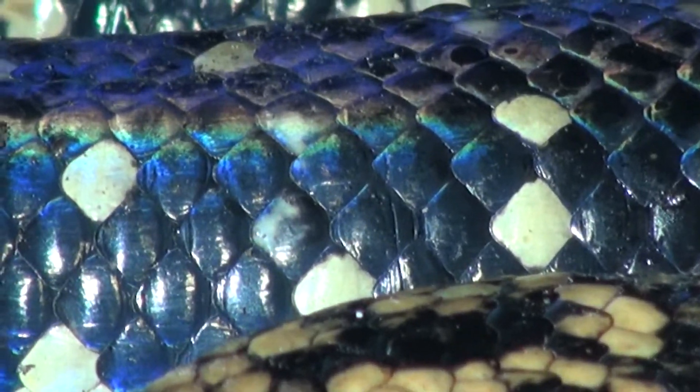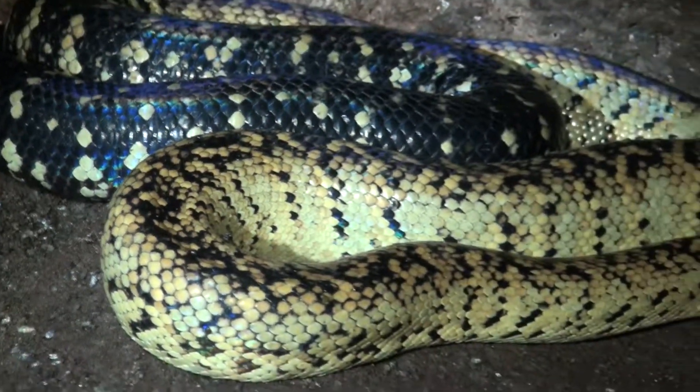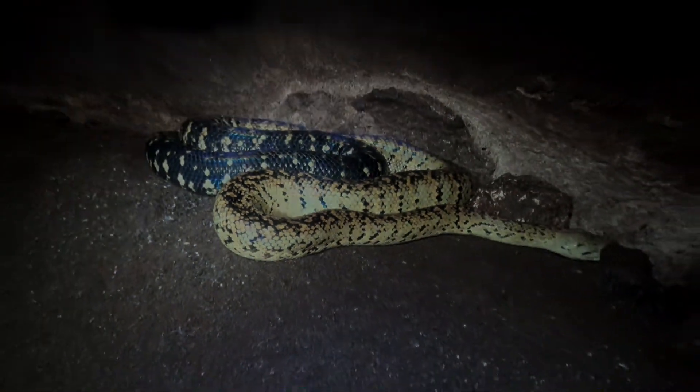Are you getting a close-up of the skin? That's so beautiful, John. What a beautiful creature. Wow. Can you get the head?